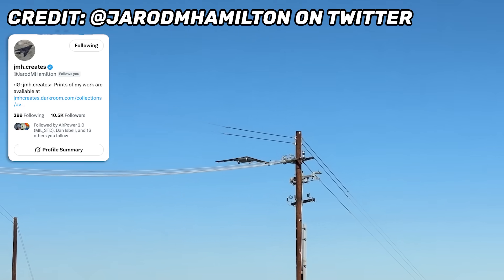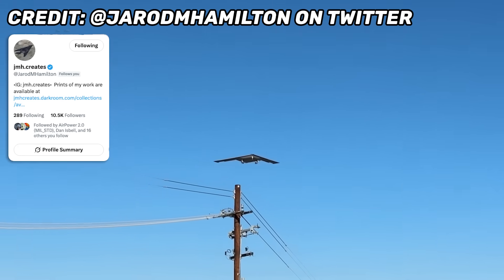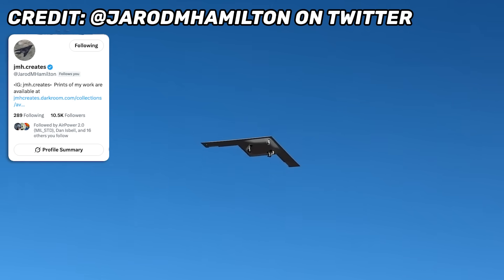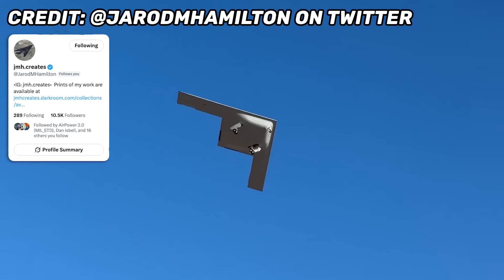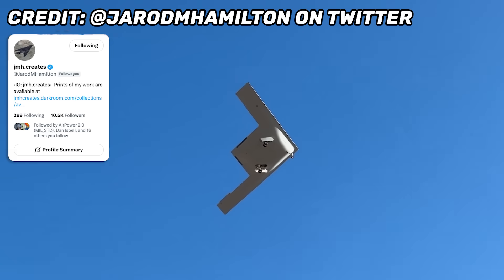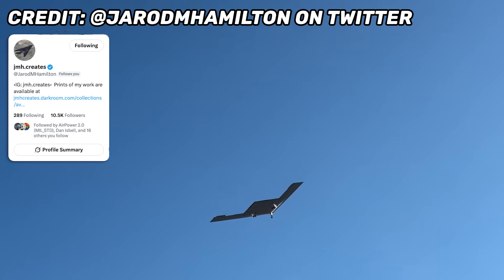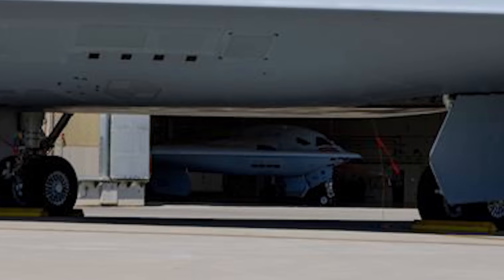America now has two B-21 Raider Stealth Bombers conducting flight tests, with the second of these advanced new aircraft taking flight for the first time on Thursday afternoon. Like the first B-21, which has been flying since November of 2023, this new bomber took off from the famed Air Force Plant 42 in Palmdale, California, then flew northeast, landing at Edwards Air Force Base just under 25 miles away, where it joined the first flying Raider for ongoing tests.